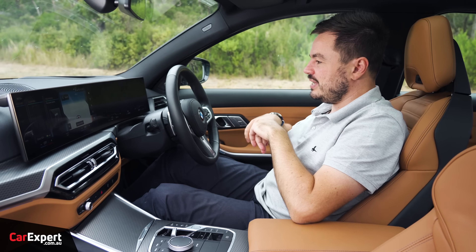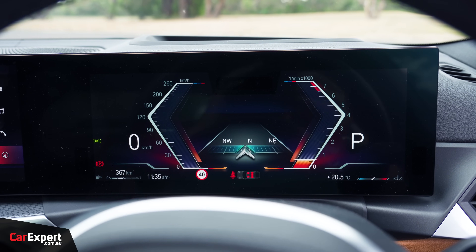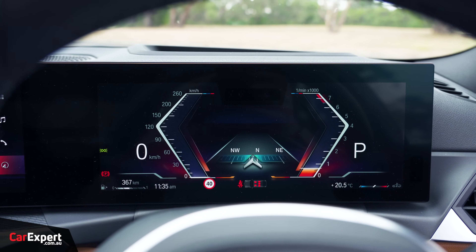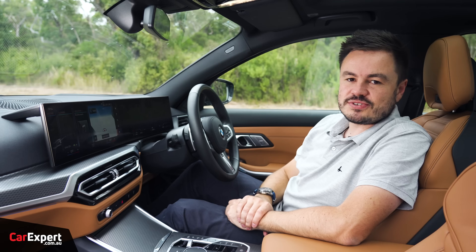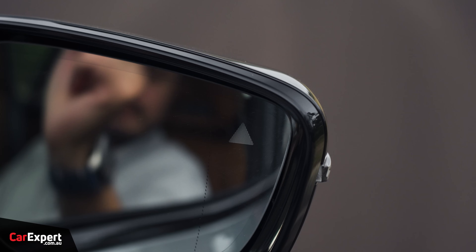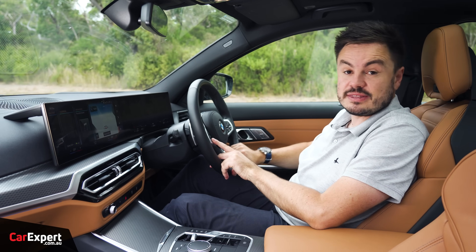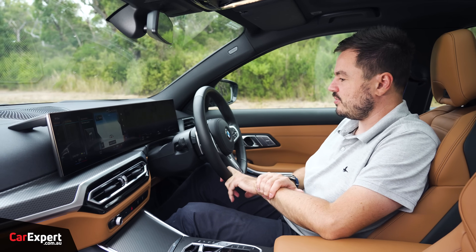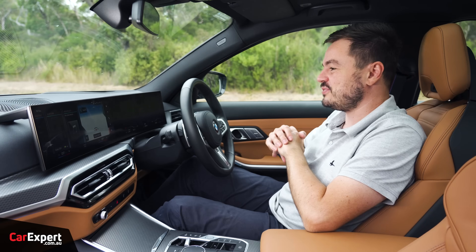You also have the driver's instrument screen ahead of the driver, which you can configure using the steering wheel — all very impressive from a tech perspective. On safety, you have autonomous emergency braking with pedestrian and cyclist detection, rear cross traffic alert, blind spot monitor in the wing mirror, lane departure warning with lane keeping assistant, and a semi-autonomous driving function we'll test later. There's also front and rear cross traffic alert, front and rear parking sensors, and a 360-degree camera.